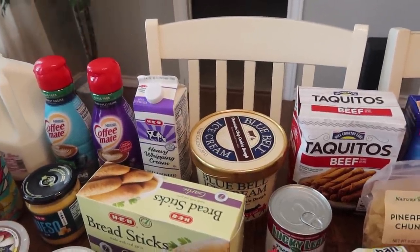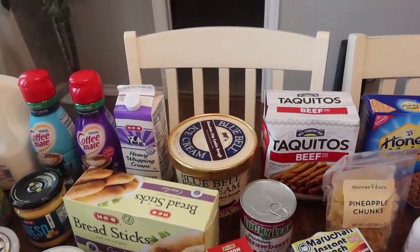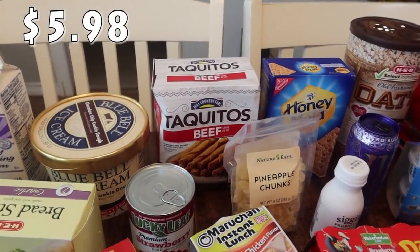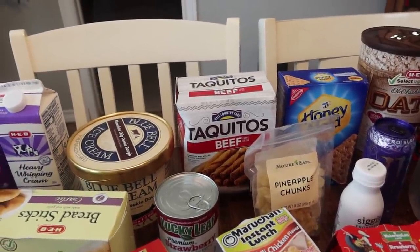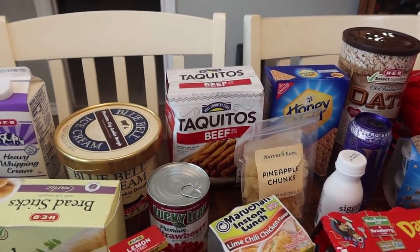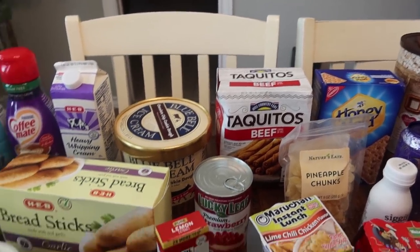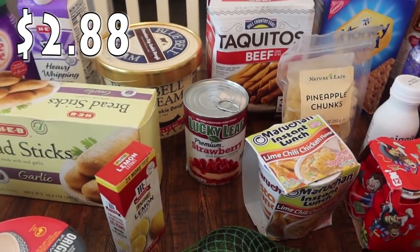There are 33 taquitos, so we might have this as a dinner option — like a taco night. I'll make some cheese quesadillas so Rose can have those as well, and that's why I picked up the queso, because taquitos are really good dipped in queso. I also needed some strawberry pie filling, so I got a 21-ounce can of that. And I also needed some lemon extract.